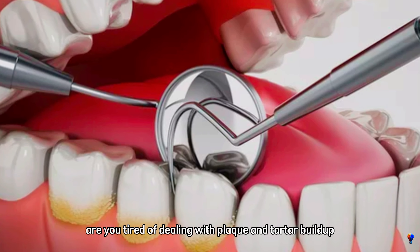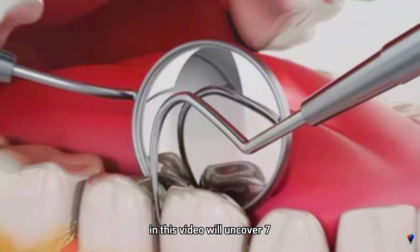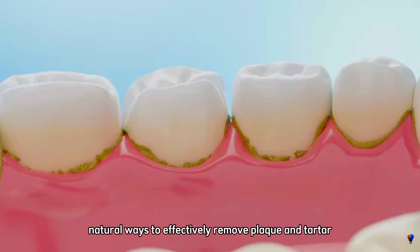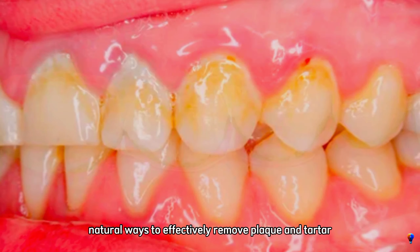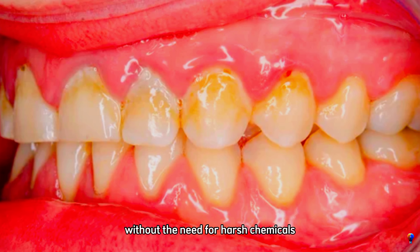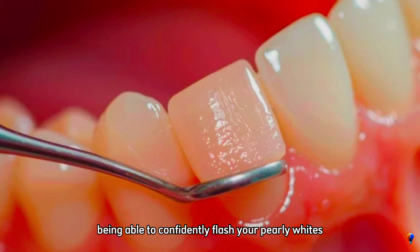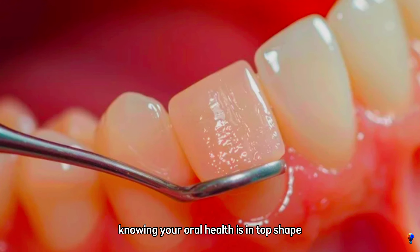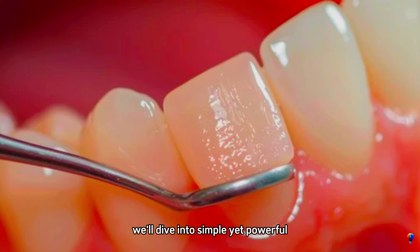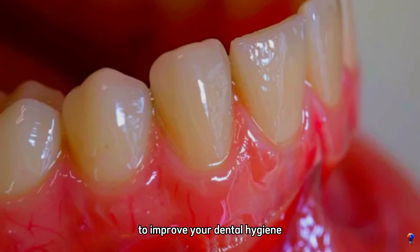Are you tired of dealing with plaque and tartar buildup that dulls your smile and affects your dental health? In this video, we'll uncover seven natural ways to effectively remove plaque and tartar, giving you a brighter, healthier smile without the need for harsh chemicals or expensive treatments. Imagine being able to confidently flash your pearly whites, knowing your oral health is in top shape. We'll dive into simple yet powerful methods you can start using today to improve your dental hygiene.